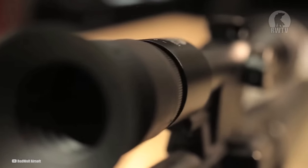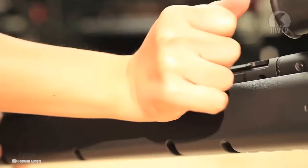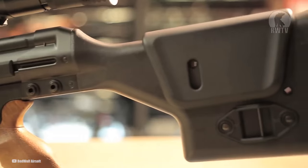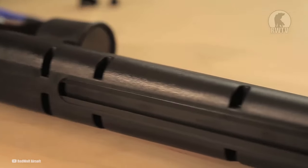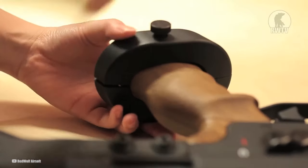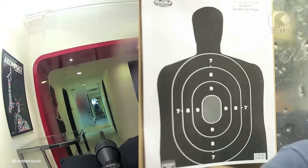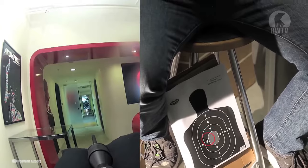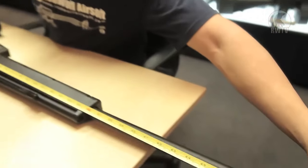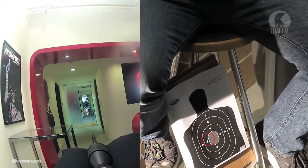One of the standout features of the PSG-1 is its upgrade potential. With a wide array of upgrade parts readily available, players can easily enhance the rifle's performance to suit their specific needs. With its highly accurate replication, exceptional accuracy, and easy tuning, this version of the PSG-1 Sniper Rifle by Tokyo Marui is one of the best. Its semi-auto shooting mode ensures precise shots with each pull of the trigger, and weighing 4.23 kilograms and measuring 1,220mm in length, it boasts a commanding presence on the field.